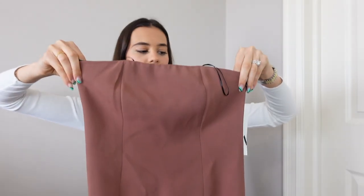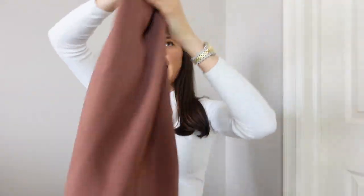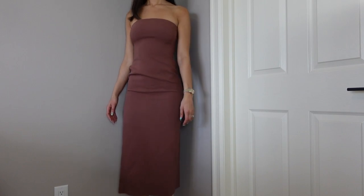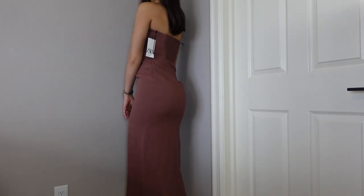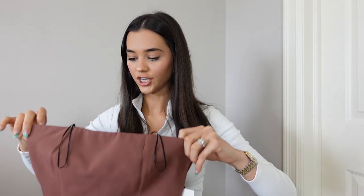The first thing I got from Zara is this really pretty brown dress that's super long. I got a size small and it has a slit in the back. I personally have to return this dress because it's a tiny bit big on my waist. I know I could get it taken in, but I don't love it enough to keep it. I think it's really cute, but I truly don't know where I'd wear it, so unfortunately I will be returning it.